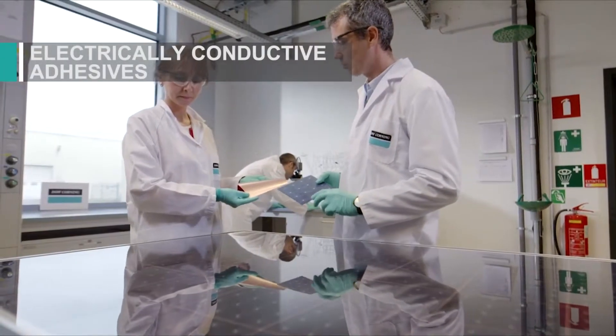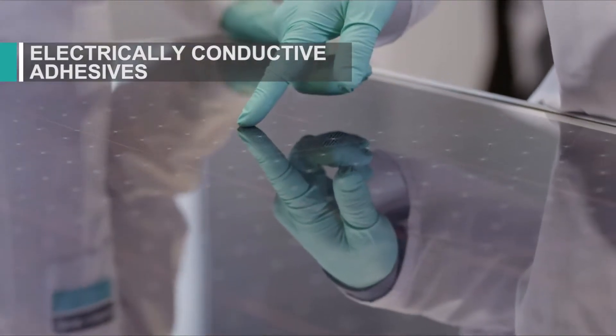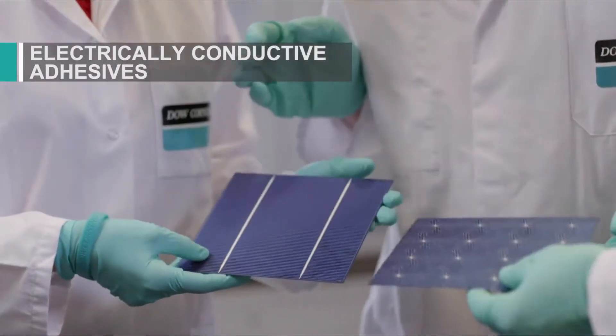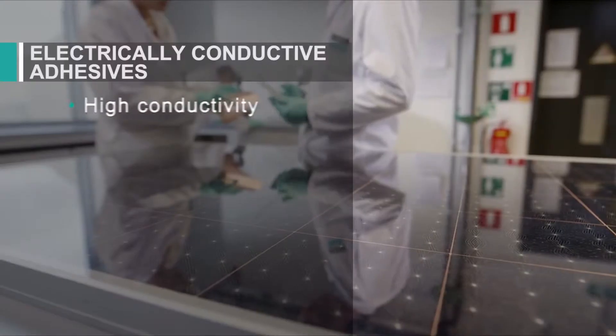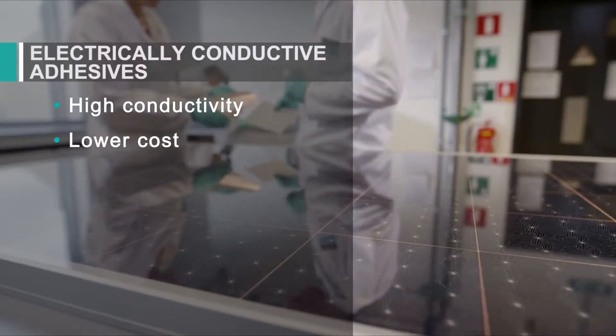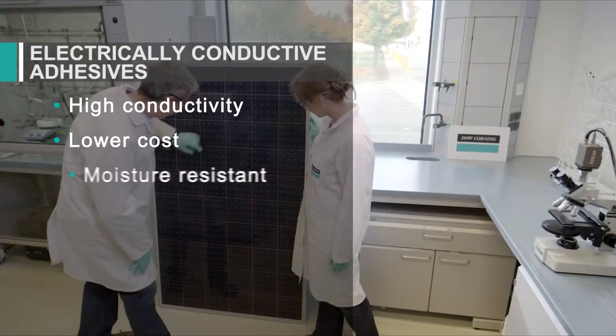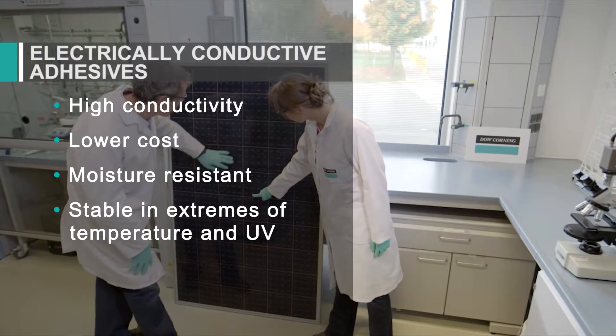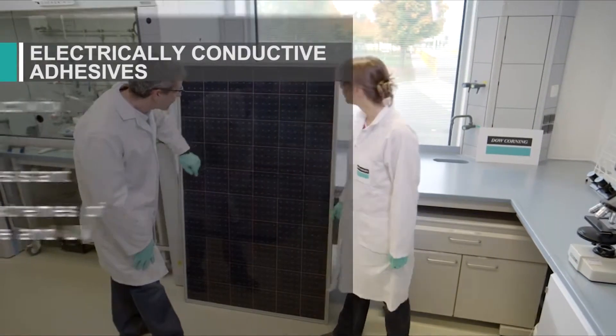Back contact technology can make solar cells more efficient. Dow Corning brand electrically conductive adhesive helps make back contact cells more cost-effective. It offers high electrical conductivity at a lower cost than many competitive materials, helps protect against water ingress and corrosion, and remains highly stable in extremes of temperature and ultraviolet exposure.